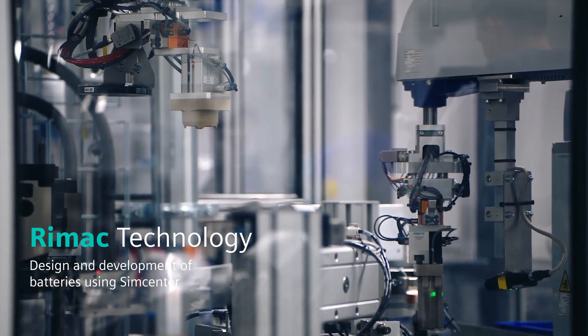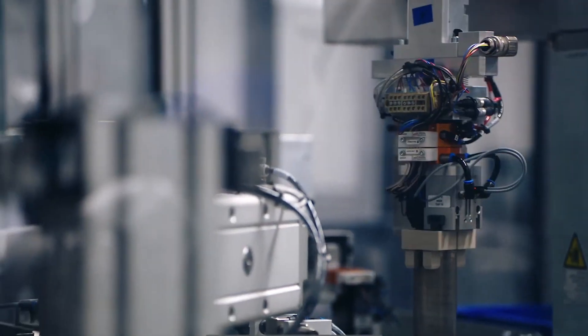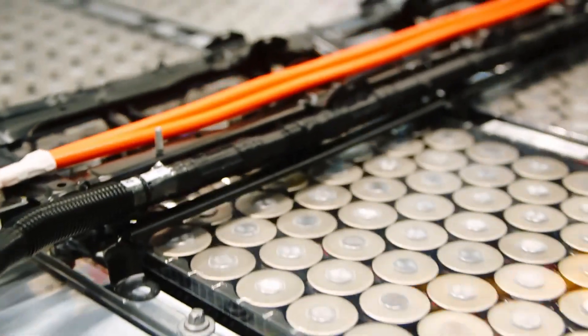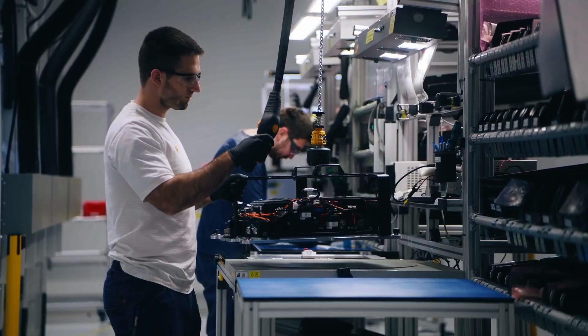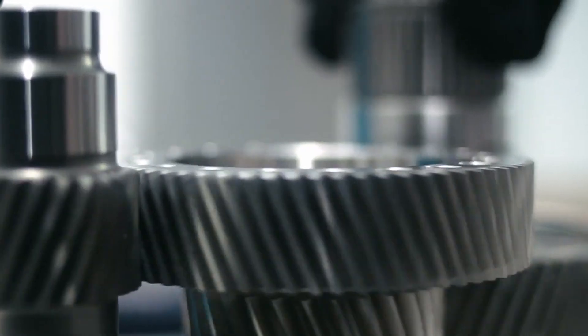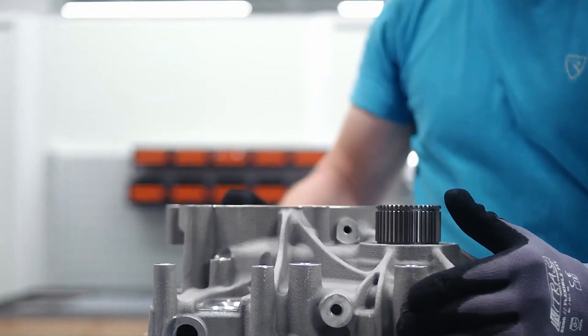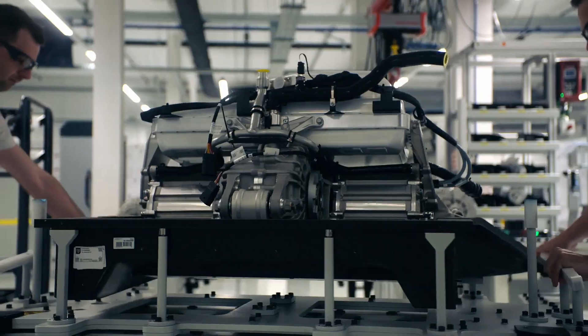Rimac Technology — we have around 1500 people here in Zagreb, Croatia, and we engineer, manufacture and supply electric vehicle components, powertrain components for our cars such as the Rimac Nevera and our future hybrid Bugatti cars, but we're also a tier one supplier for big OEMs such as BMW, for example.